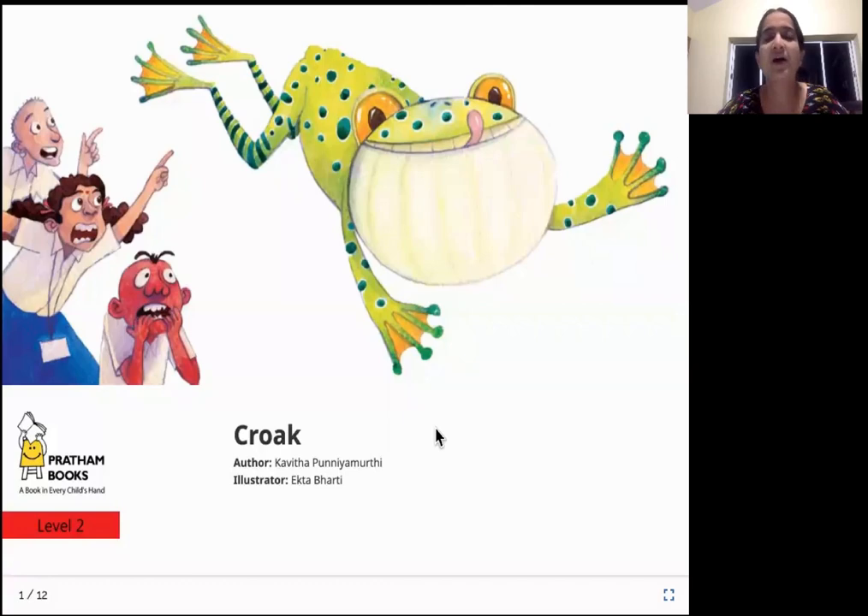Hello everyone! How are you doing today? Are you ready for a story? Krok is going to be today's story. The author of the story is Kavita Punya Murthy, the illustrator is Ekta Bharti, and the publisher of this book is Pratham Books.